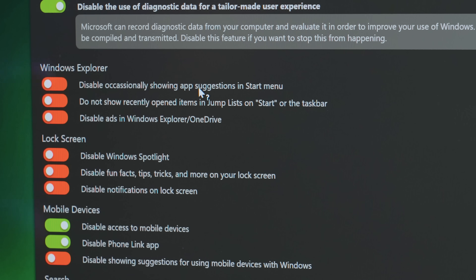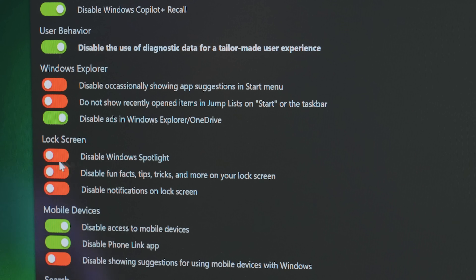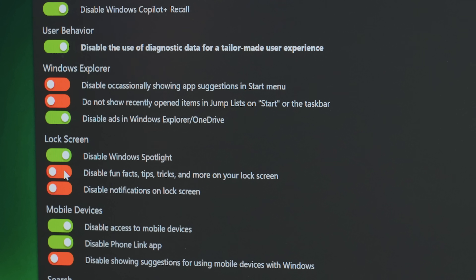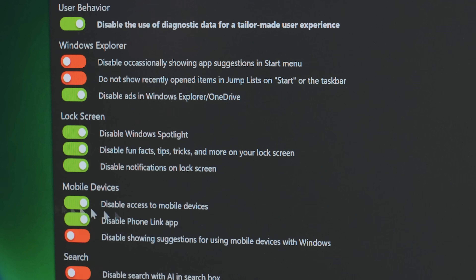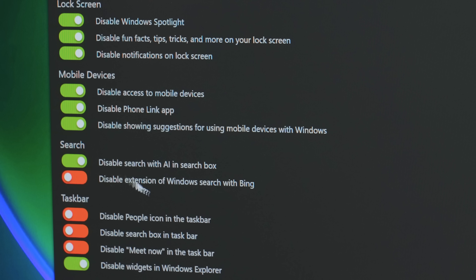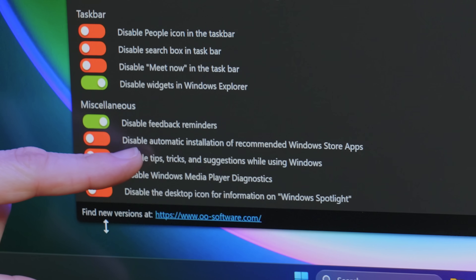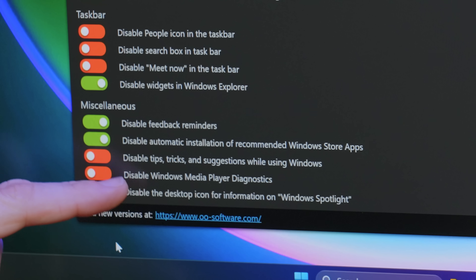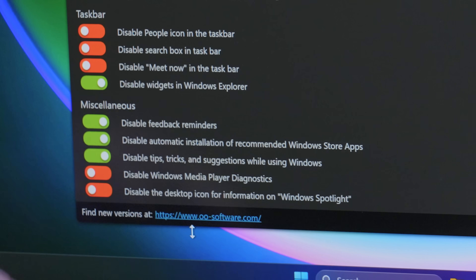Windows Explorer: disable occasionally showing app suggestions in start menus. Disable ads in Windows Explorer and OneDrive. Do not show recently opened items in jump lists and the taskbar — I kind of like that one actually. Disable Windows Spotlight. Disable fun facts, tips, and more on your lock screen. Disable notifications on lock screen. Mobile devices: disable showing suggestions. Search: disable search with AI in the search box. Disable extension of Windows search with Bing — it's so nice to be able to disable that. Miscellaneous: disable feedback reminders, disable automatic installation of recommended Windows Store apps, disable tips, tricks, and suggestions while using Windows, disable Windows Media Player diagnosis, and disable the desktop icon information for Windows Spotlight.